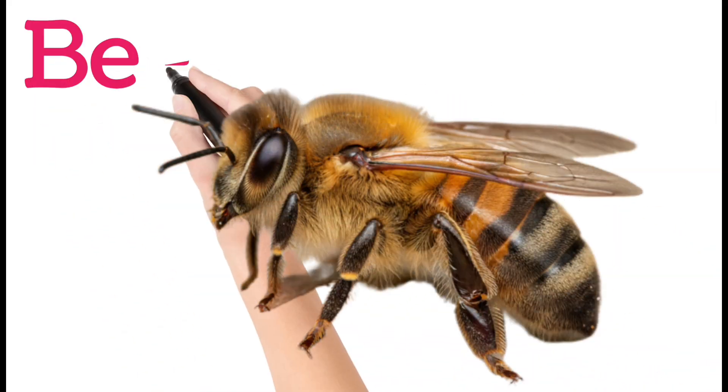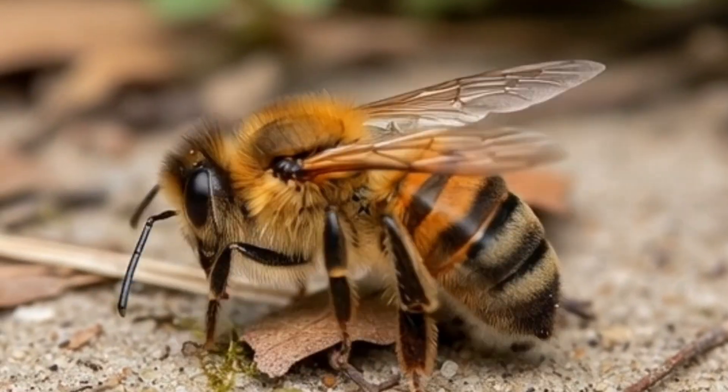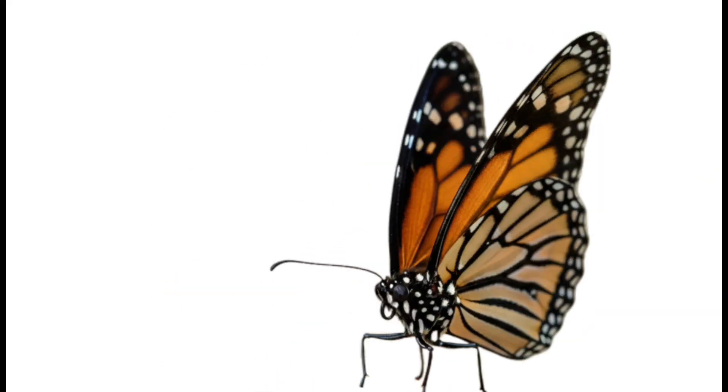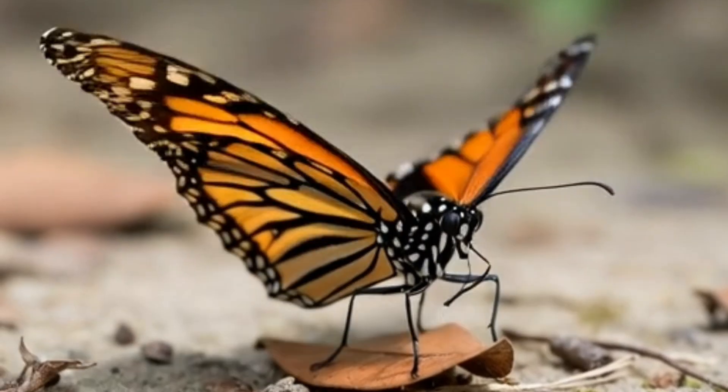Next, bee. Bees collect nectar from flowers to make honey. They live in hives and work together in groups. Bees help plants grow by pollination. They also have a stinger to protect themselves.